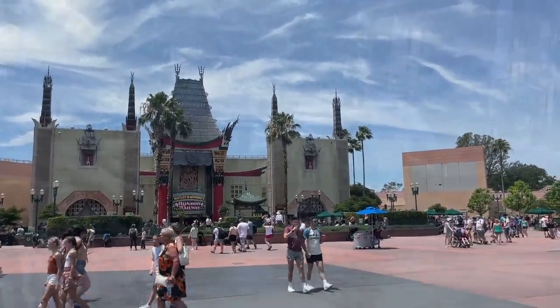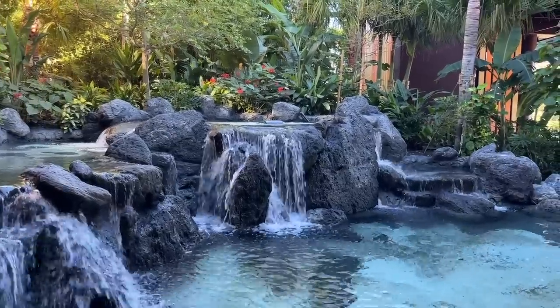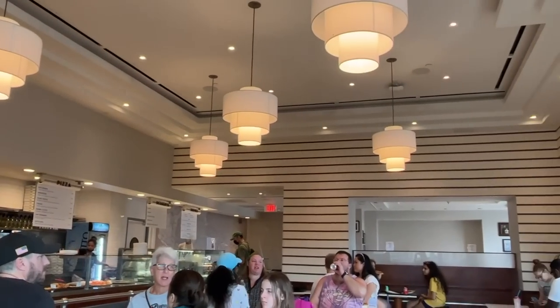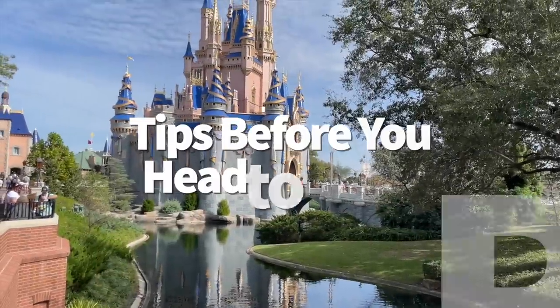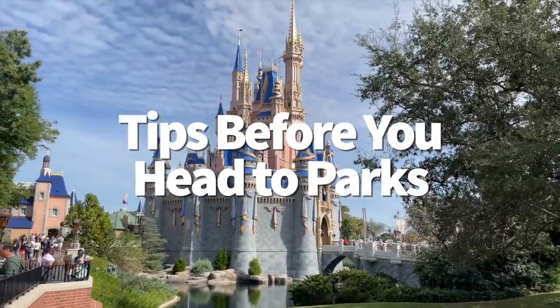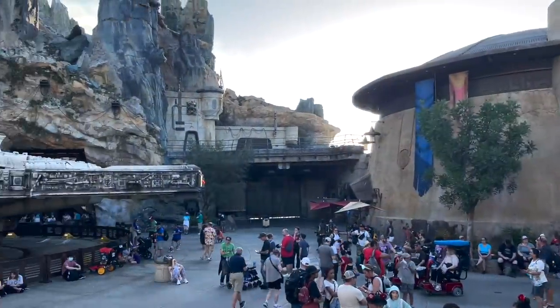With that being said, let's take a look at some savings methods you can look into before heading into the parks, and we're going to talk about some of the least expensive food items that'll give you the biggest bang for your buck. Here are some tips before you head to the parks — this is how you can start saving money on food before you even get inside.